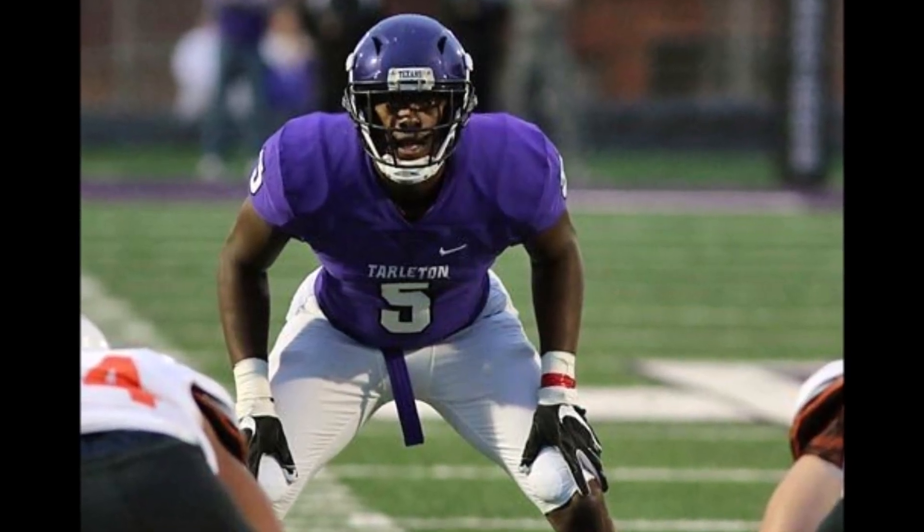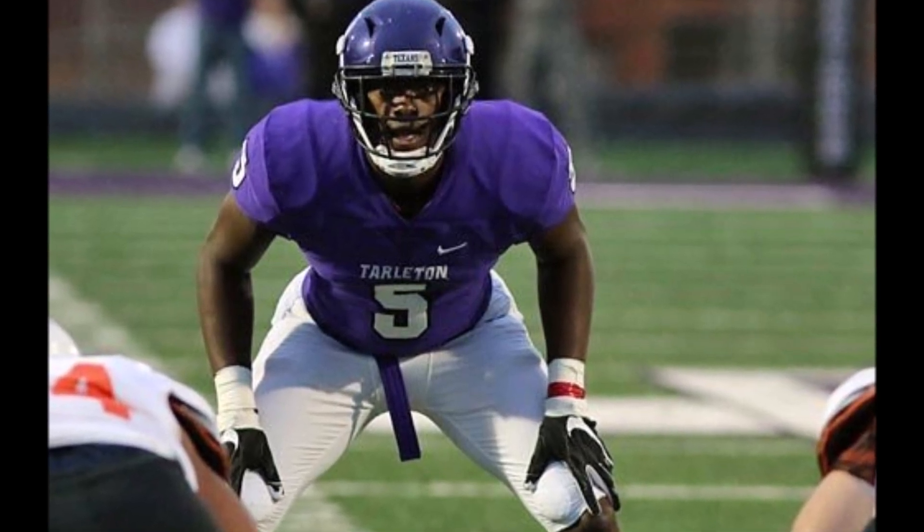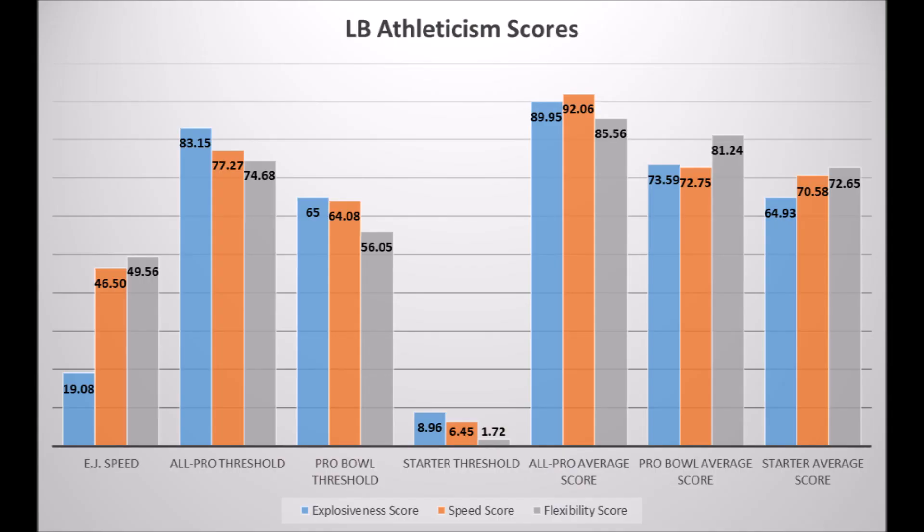Next is EJ Speed out of Tarleton. A lot of people will look at his raw stats and think he's amazing, but he was only about 220-plus pounds. Based on his size, his athleticism testing wasn't that impressive: 19.08 in explosion for his size, 46.50 in speed for his size, and 49.36 in flexibility for his size. If EJ Speed had done all that at 240 pounds, he would have tested really well. But at 220-plus pounds, his size-adjusted athleticism is not as impressive as NFL athletes, and that's the biggest issue he's going to run into.